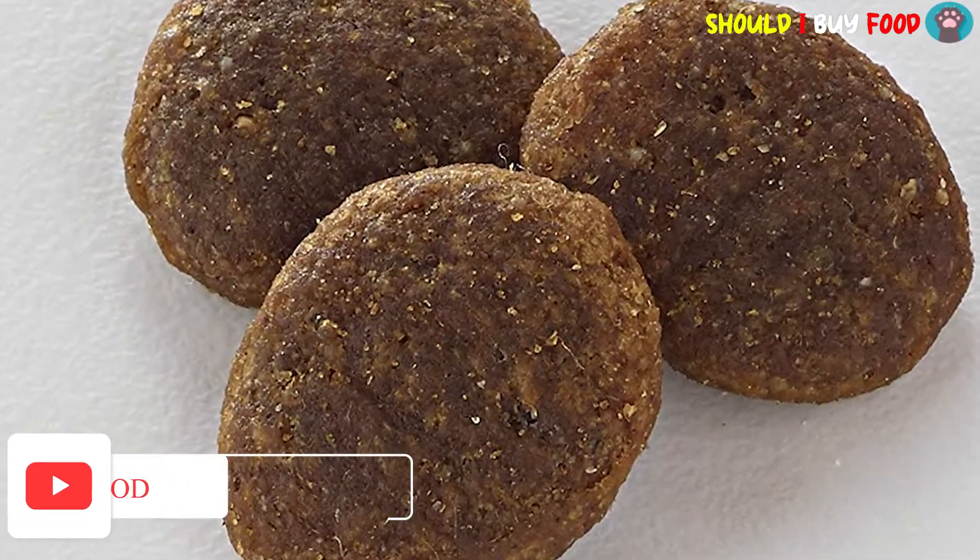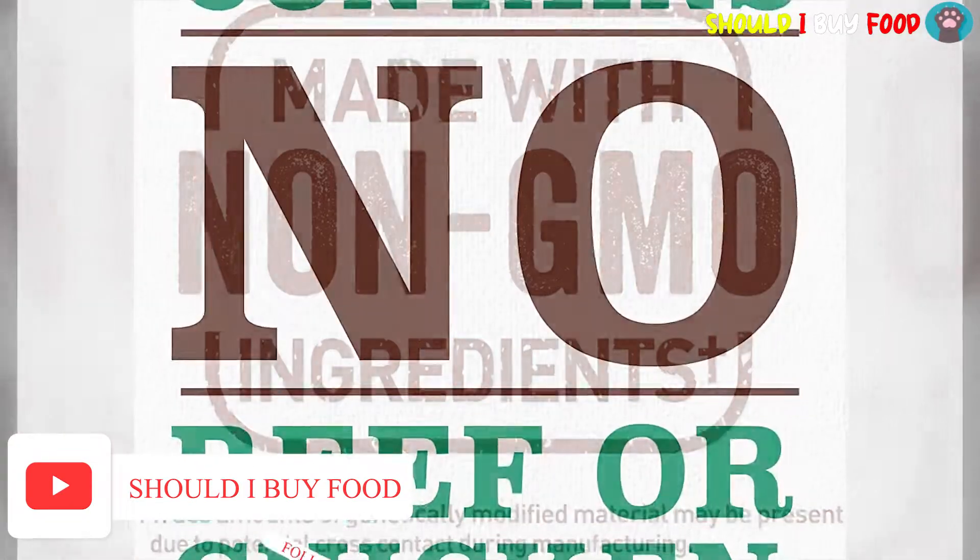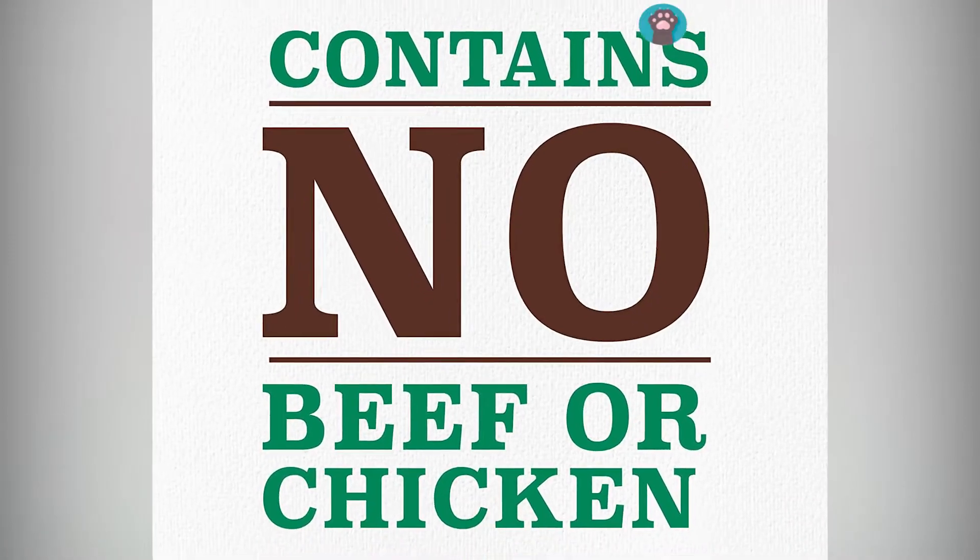This dry dog food is produced in the USA from non-GMO ingredients and is free of artificial colors, flavors, and preservatives, as well as grains, corn, soy, and gluten.